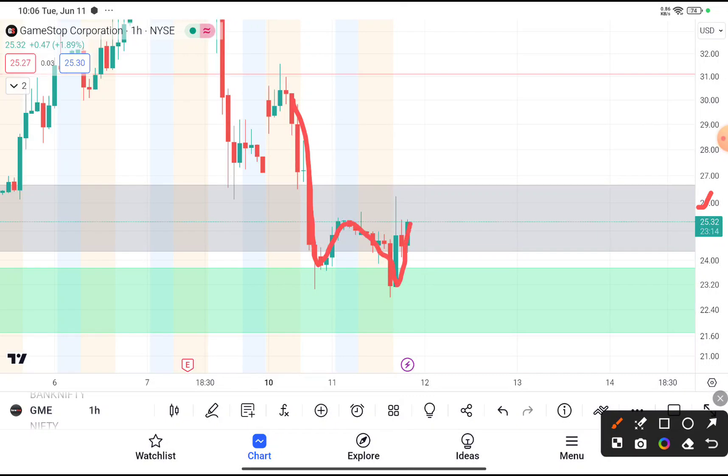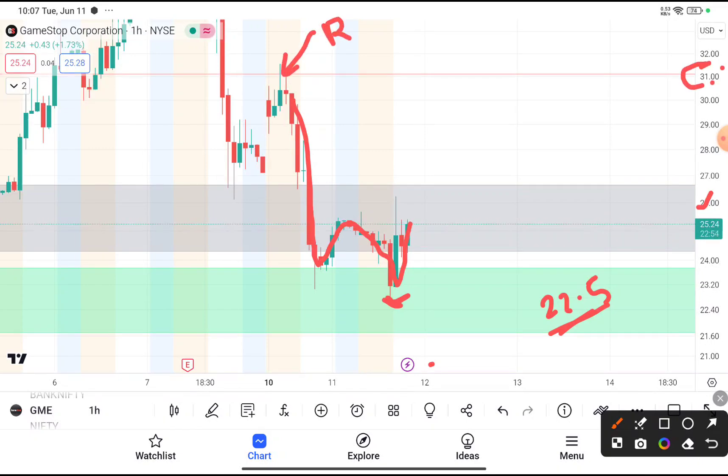If this stock gives a clear cut breakout above $26 in the one hour time frame, then you can buy this stock by putting your stop loss below the swing area, which is $22.5. Your target price should be near about $31, because you can clearly see that after reaching $31, this stock faced resistance from that level and then came down.